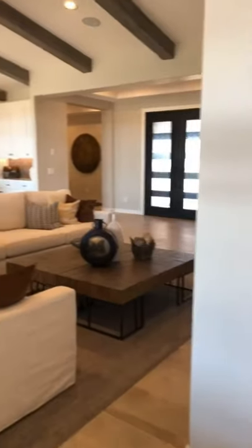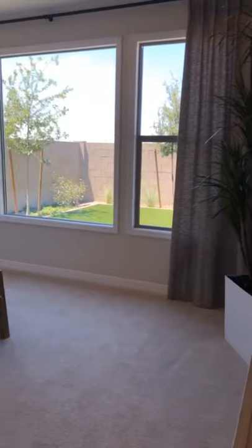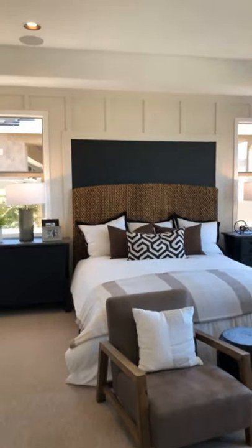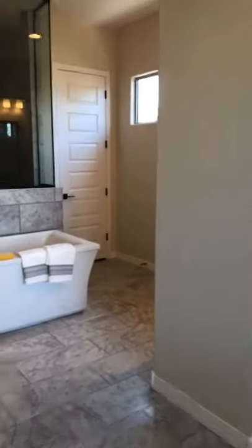I want to reference the front door — I'm taking you into the master bedroom. It is tucked back off of the living room here. Really, really spacious. I love that they put in so many windows — lots of natural light. They did the shiplap and coffered ceilings.